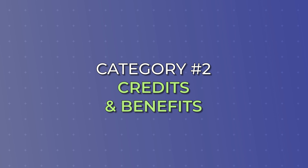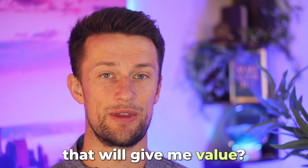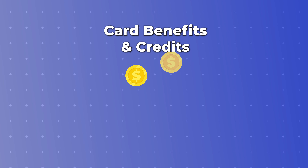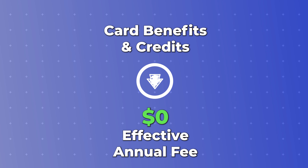Of course, there are credits and benefits that really go a long way to help offset and make the card a more valuable piece to your wallet. How I encourage everybody to look at credits and benefits is to say: what credits does this card provide that I'll actually use that will give me value? These can go a long way to reducing that annual fee from the stated price, essentially offering you free value for categories you'd already be spending money in.